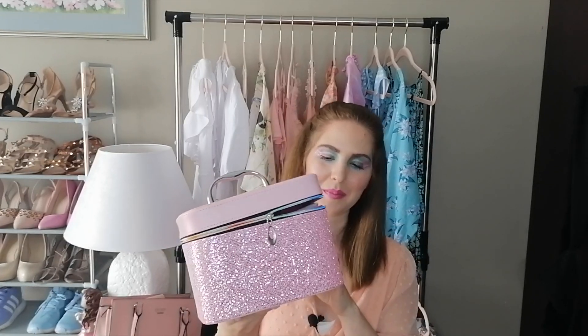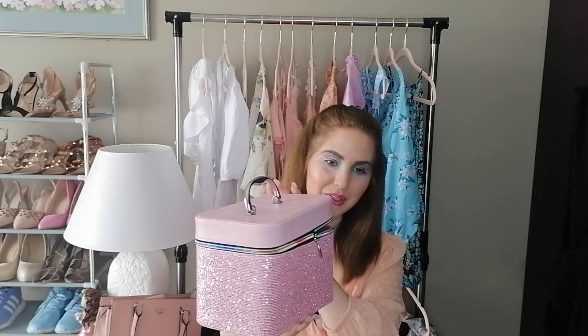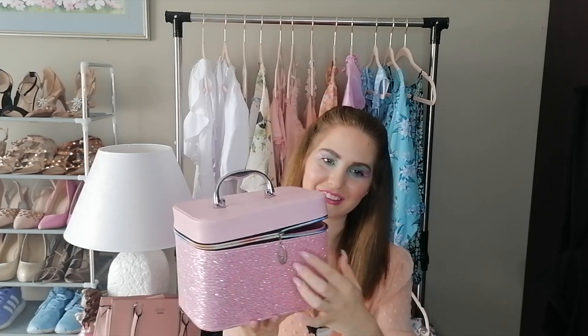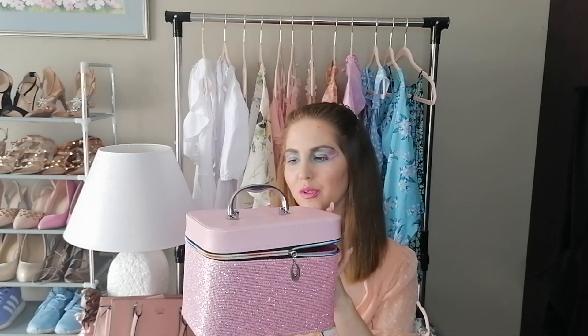First up I am going to be showing you guys my new makeup case that I got from Home and Toys. I paid 150 rand for it, which is quite nice. It's got beautiful sparkles and the zip is a rainbow zip, which is super cool. It's quite big — it fits all my makeup, so I'm pretty happy with that.